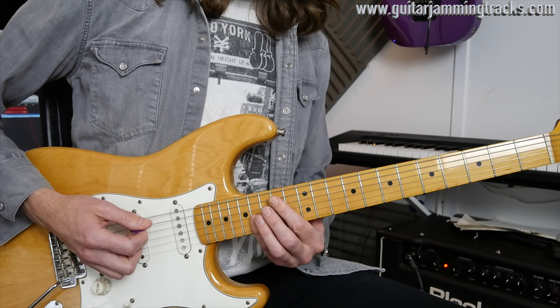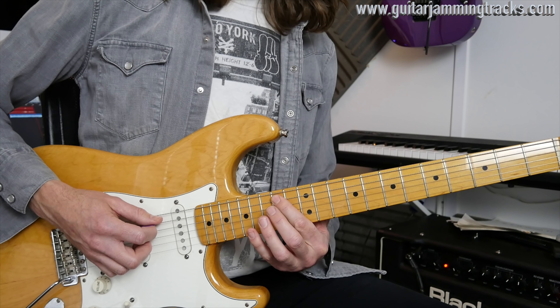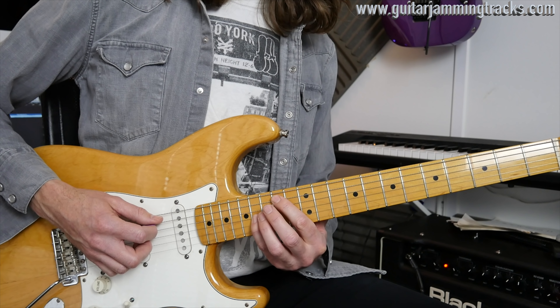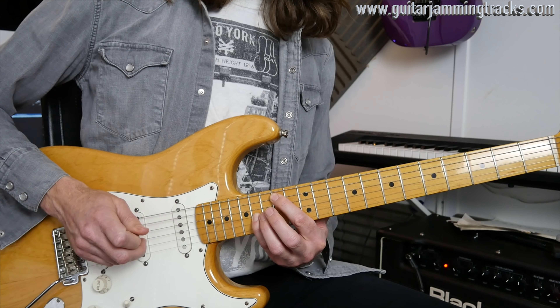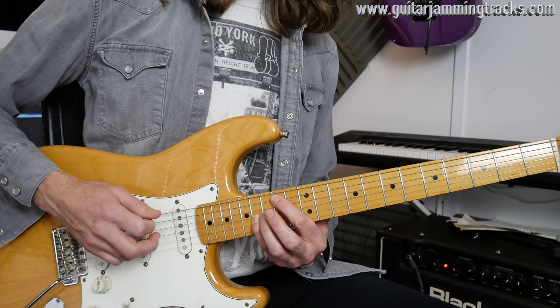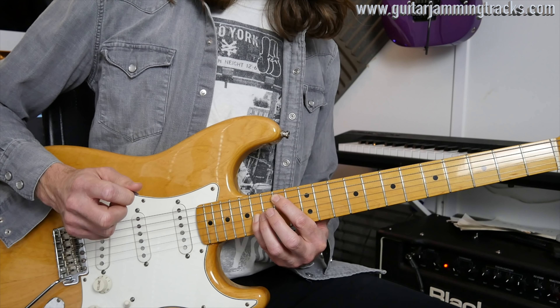So we'll start off with the 14 and then 16. The 14 is on the A string, 16 is on your G string. You pick the 14 with your plectrum. I've been using hybrid picking, so I'm using my third finger to pick the G string.